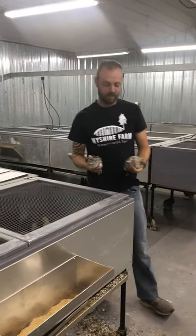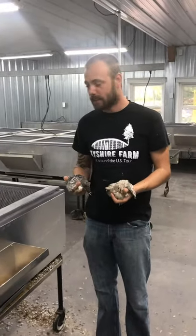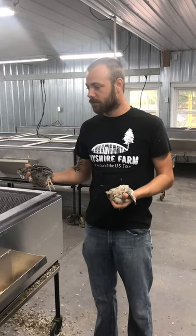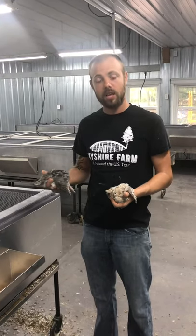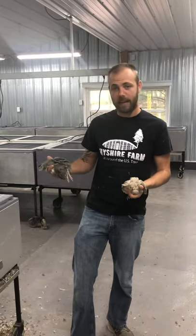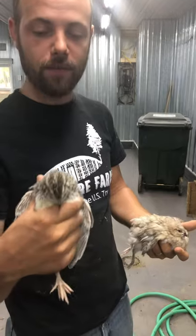Hey guys, it's Zach from Shire Farm. This is just a preview of what we'll be doing this weekend. I just got five or six videos together of individual sets, so on the Quail and Supply Auction group on Facebook, we'll be auctioning off live birds this weekend. For example, I'm going to have a breeder set of the fab fees.